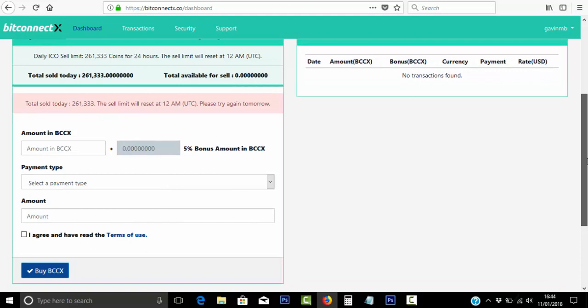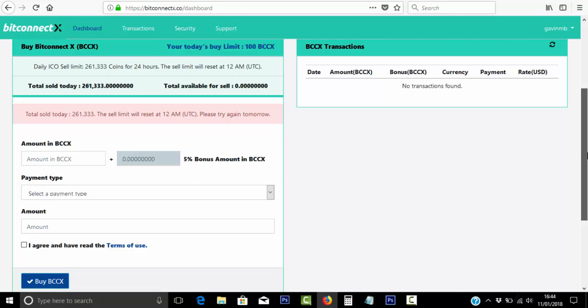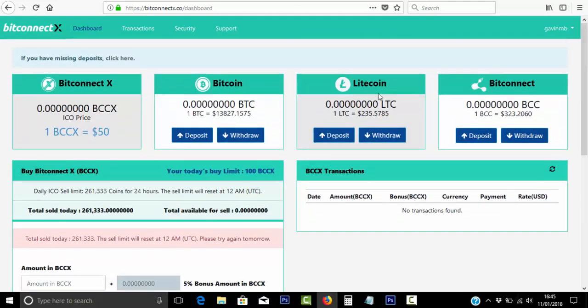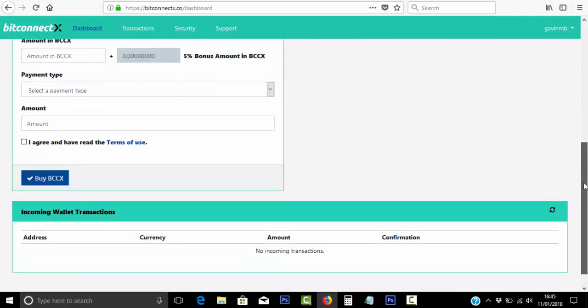I do think BitConnect X has got a lot more coming up in the future and a lot more things to get excited about. But basically, if you buy this ICO now, you'll get that 5% bonus. I was expecting a little bit more in terms of some kind of incentive from BitConnect X. The platform itself looks great — you can exchange all these coins, buy and sell, and it looks pretty good. So let's see what happens in the future.